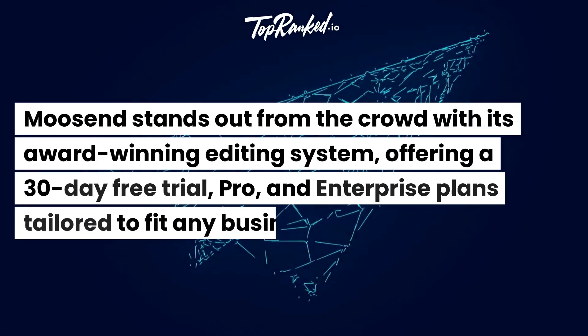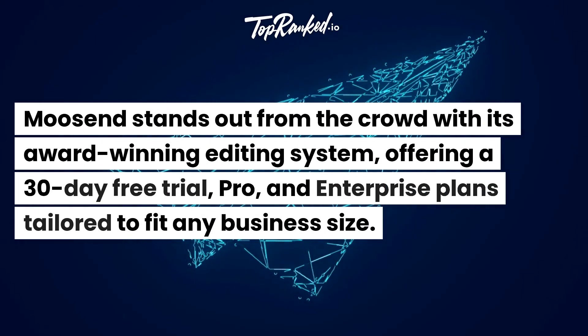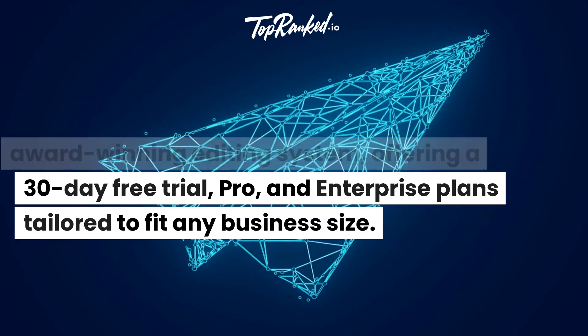Moosend stands out from the crowd with its award-winning editing system, offering a 30-day free trial, pro, and enterprise plans tailored to fit any business size.